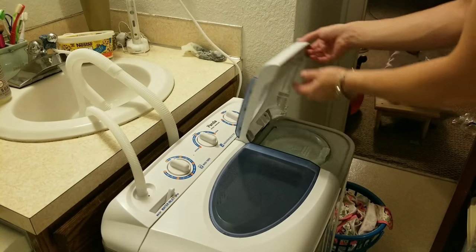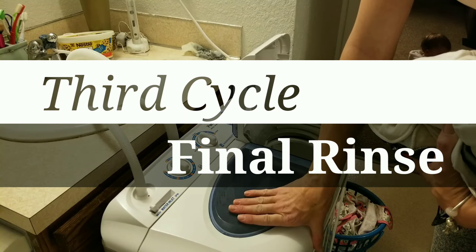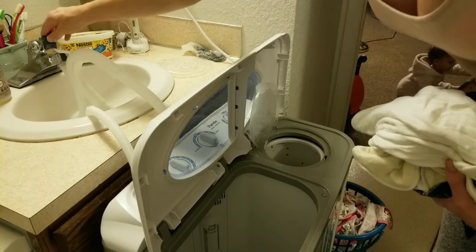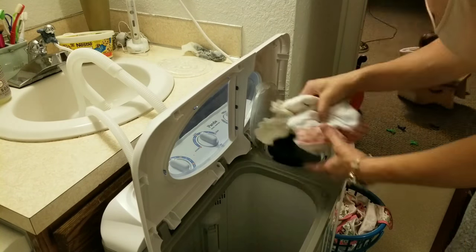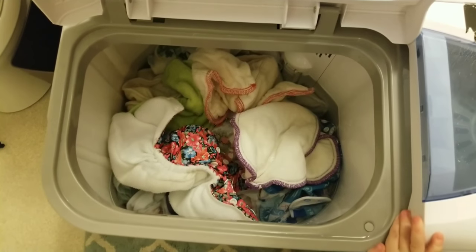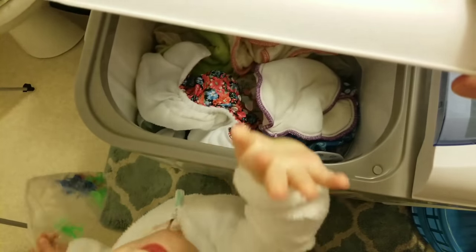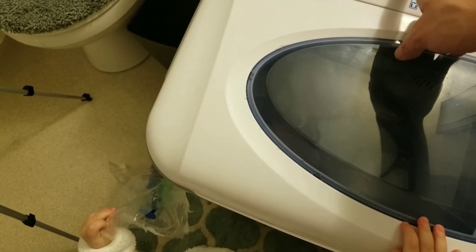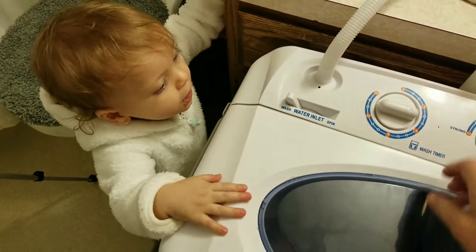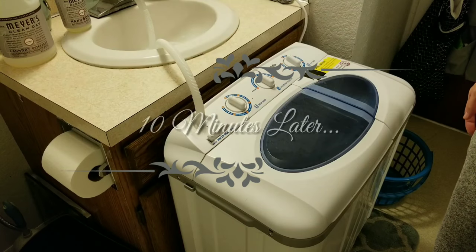Now we make sure the water inlet is set to the wash side and this is our final rinse using cool water. Once it's full, we start the final rinse cycle — my daughter Georgia helps close the lid and start it. We run it for about 10 minutes.